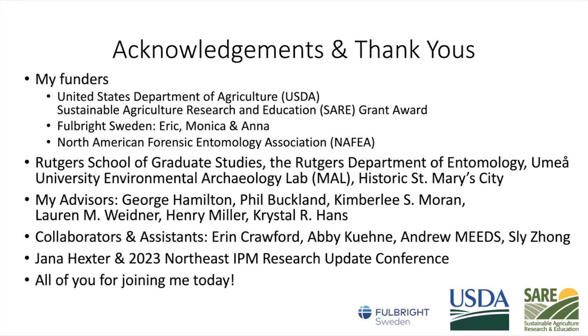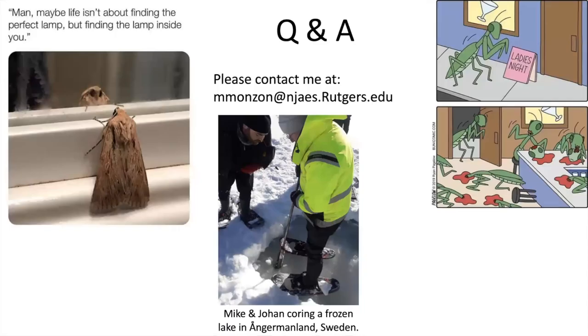In my opinion, the remains were likely in an advanced stage of decomposition when finally buried, and I think we have collected enough data to make meaningful use of species distribution models. Our focus for the near future is continuing to complete our analysis and identify all our specimens. Thank you to my funders including Northeast SARE, Fulbright Sweden, and NAFIA, to all of my advisors on this project, and to my collaborators and research assistants Aaron, Abby, Meads, and Sly.